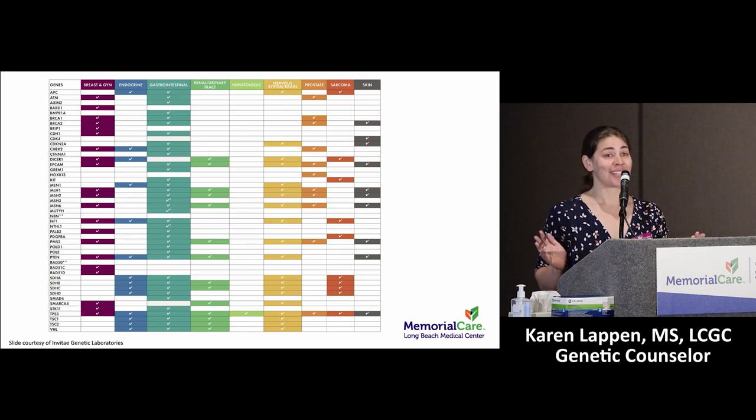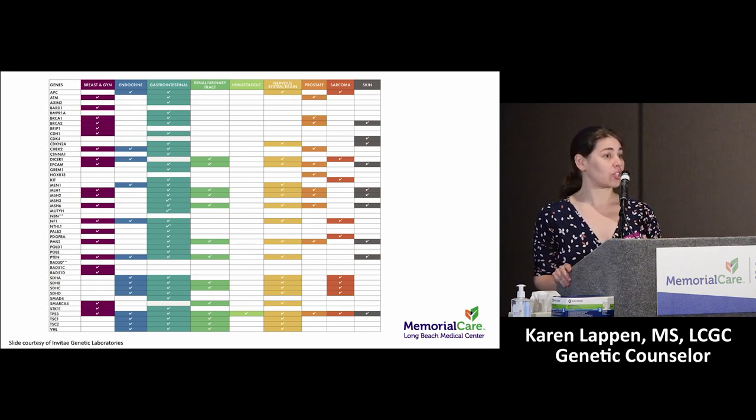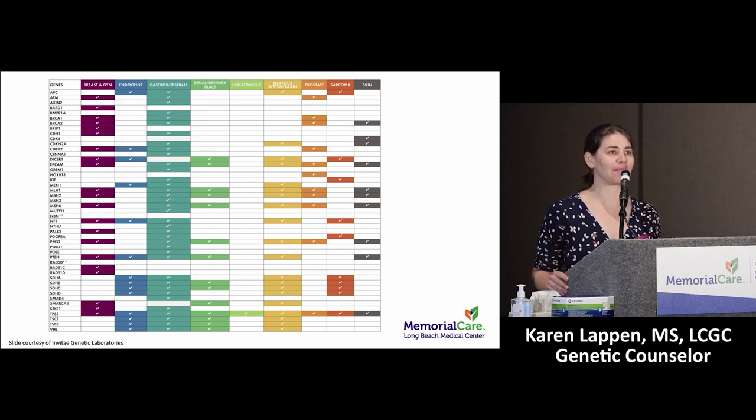Individuals of Ashkenazi Jewish or European Jewish ancestry, regardless of family cancer history, may actually qualify for genetic testing — something you can discuss with your doctors. Whether or not to recommend testing is very specific family to family. If there isn't a family history of cancer, it's less likely any line would carry a mutation. But sometimes, as one audience member shared, a carrier in her 80s never developed a cancer — just because someone has a predisposition doesn't mean they will develop cancer.